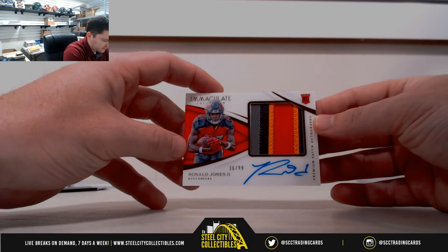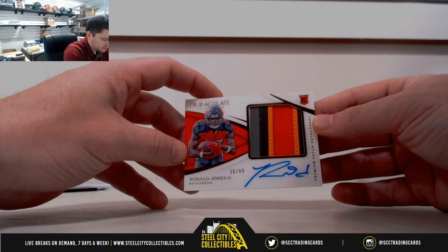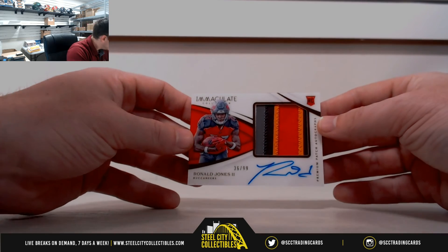Nice one here — 36 of 99, Ronald Jones. Nice five color patch on that — four colors.